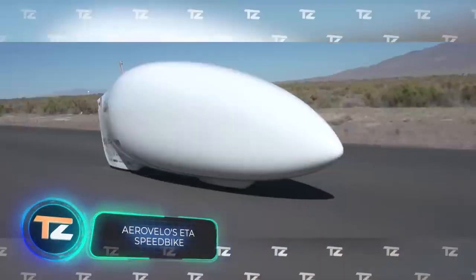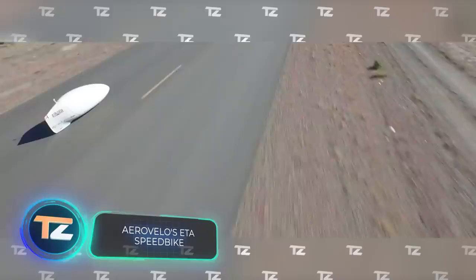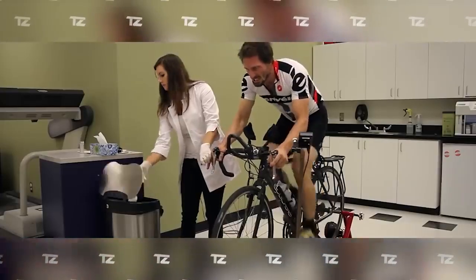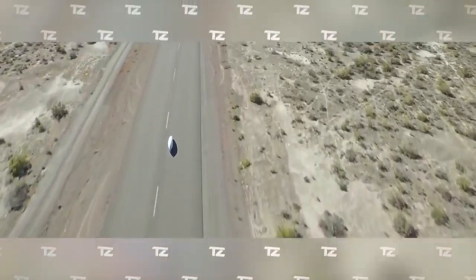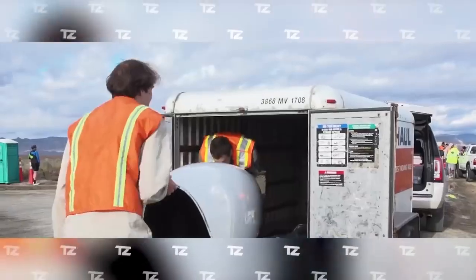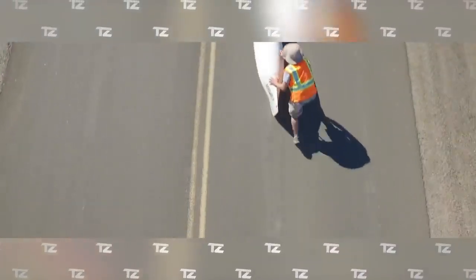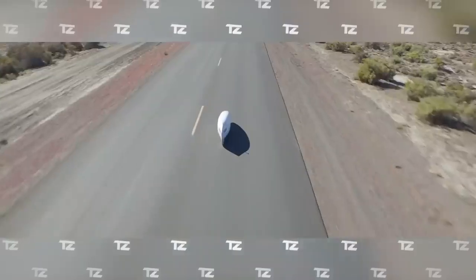This ingenious vehicle, which reminds us of a rescue capsule from sci-fi movies, is designed to set new speed records. It's hard to believe, but technically it's a bicycle that can overtake a passenger car on the highway without too much trouble. In September 2015, the team managed to reach a speed of 86.65 miles per hour.